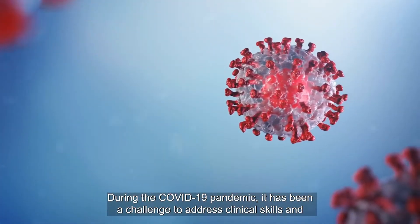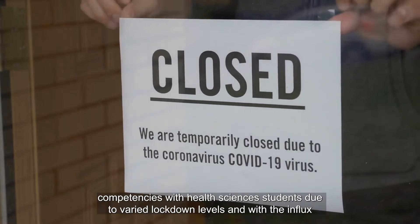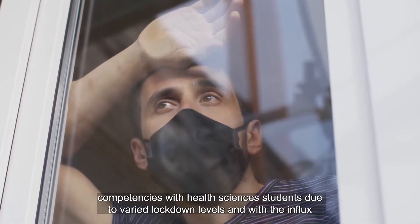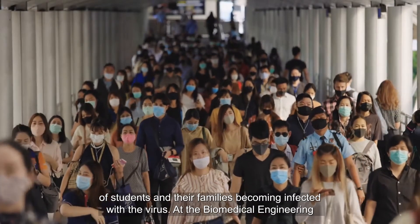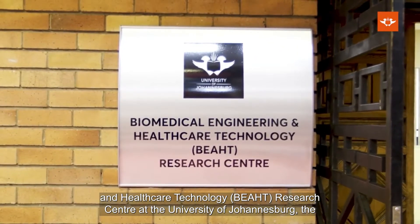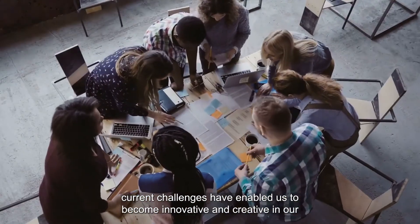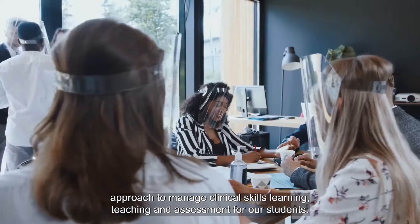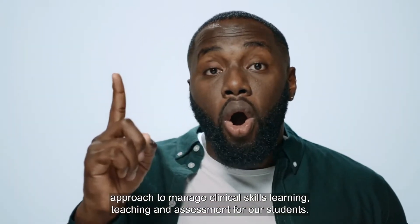During the COVID-19 pandemic, it has been a challenge to address clinical skills and competencies with health sciences students due to varied lockdown levels and the influx of students and their families becoming infected with the virus. At the Biomedical Engineering and Healthcare Technology Research Centre at the University of Johannesburg, these challenges have enabled us to become innovative and creative in our approach to manage clinical skills learning, teaching, and assessment for our students.